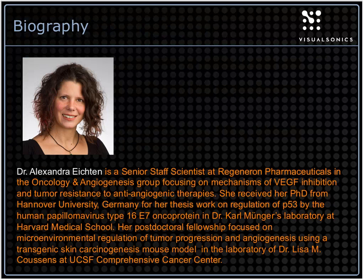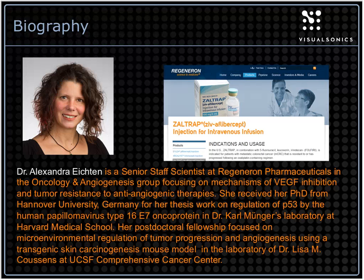Today we are joined by Dr. Alexandra, who comes from Regeneron Pharmaceuticals in New York. She is a senior staff scientist in the oncology and angiogenesis group. She received her PhD at Harvard Medical School, and her postdoctoral fellowship focused on microenvironmental regulation of tumor progression in the laboratory of Dr. Lisa Cousins at the University of California San Francisco.